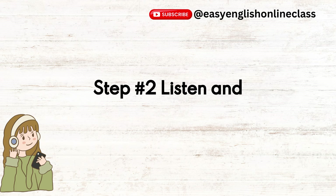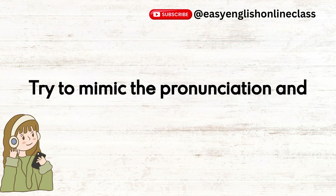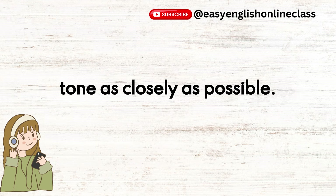Step number two: listen and repeat each sentence after me. Try to mimic the pronunciation and tone as closely as possible.